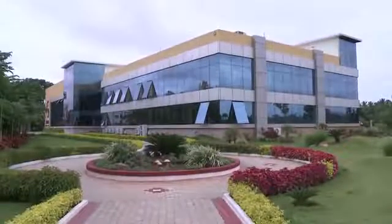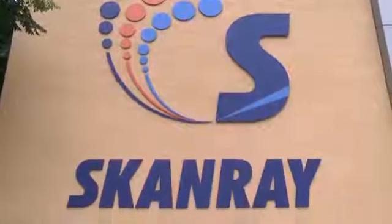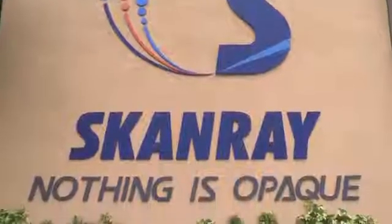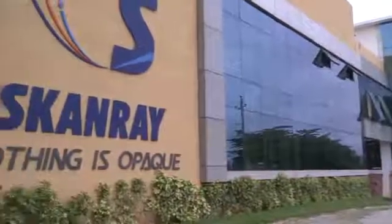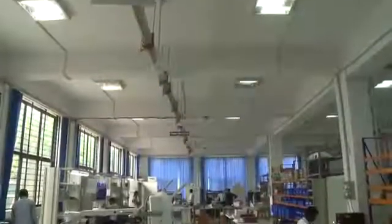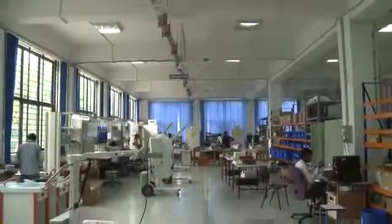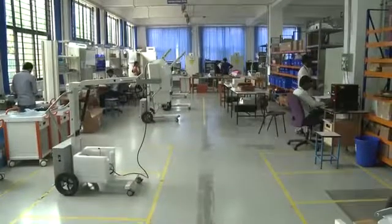Welcome to Scandray Technologies. Scandray is one of the fastest growing global primary healthcare and medical equipment companies, with manufacturing facilities spread across India, Europe and Brazil. Its vision is to aid the growth of healthcare by improving the accessibility and affordability to the underserved sections of the society.